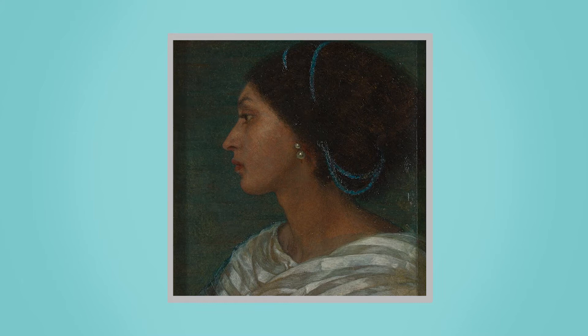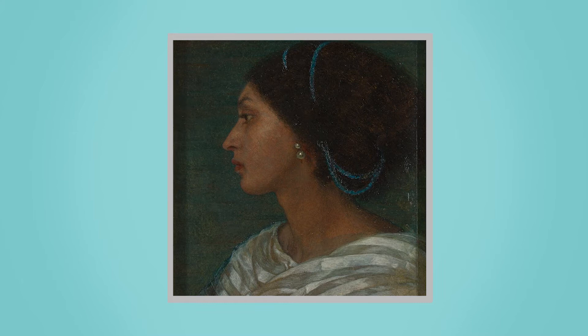Perhaps the sensitivity of the rendering can be attributed to the painter, who was also a woman with her own tale of overcoming the obstacle of gender in the art world of the 1800s. Sadly, Wells' premature death in the same year that this painting was made halted the completion of the full-scale likeness of Eaton.